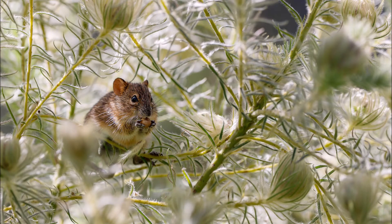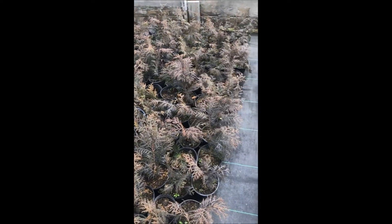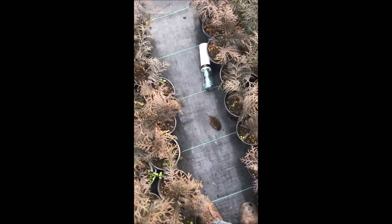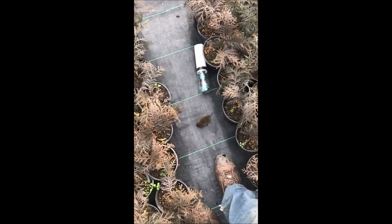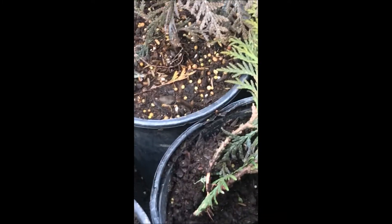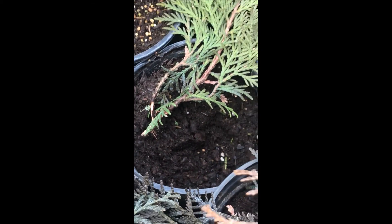Mice can do a lot of damage to your nursery or landscape. At Highland Hill Farm we have a problem with mice every year. They come in when it gets cold into our greenhouses, so we have to keep rat bait and rat poison available for them to munch on. They can kill a lot of small seedlings in a very short time.